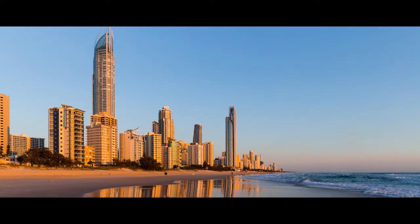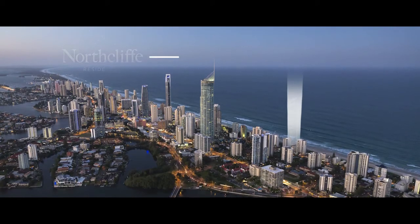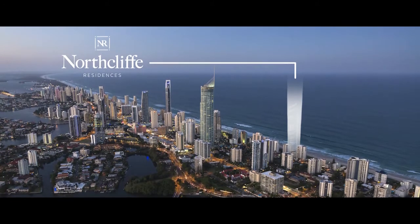So there you have it, one of Surfers Paradise's most anticipated addresses, redefining coastal living. There's nothing that awakens the senses more than the ocean — the light, the colour, the ever-changing beachscape — and all this plus more can be yours. To experience it for yourself, book an appointment and call us on 1800 880 080 or visit us at www.northcliffresidences.com.au